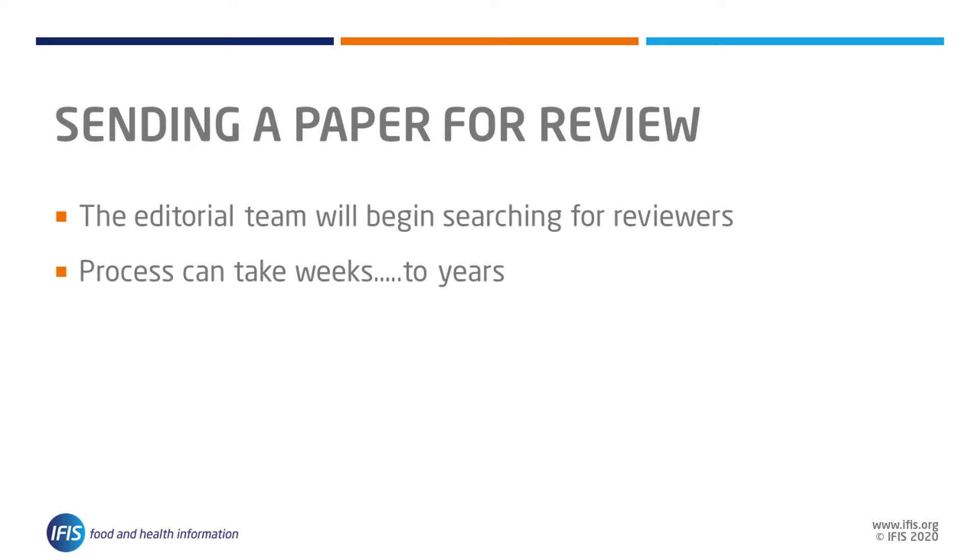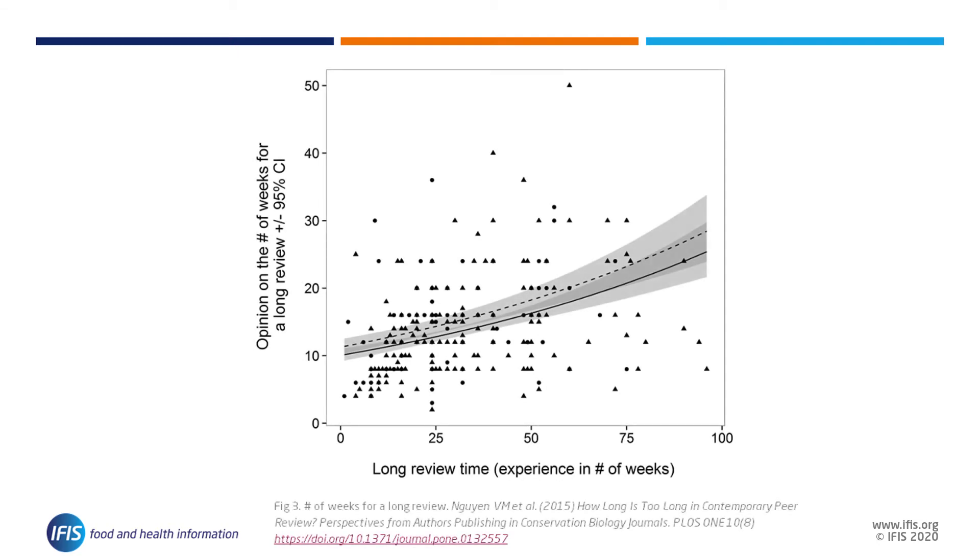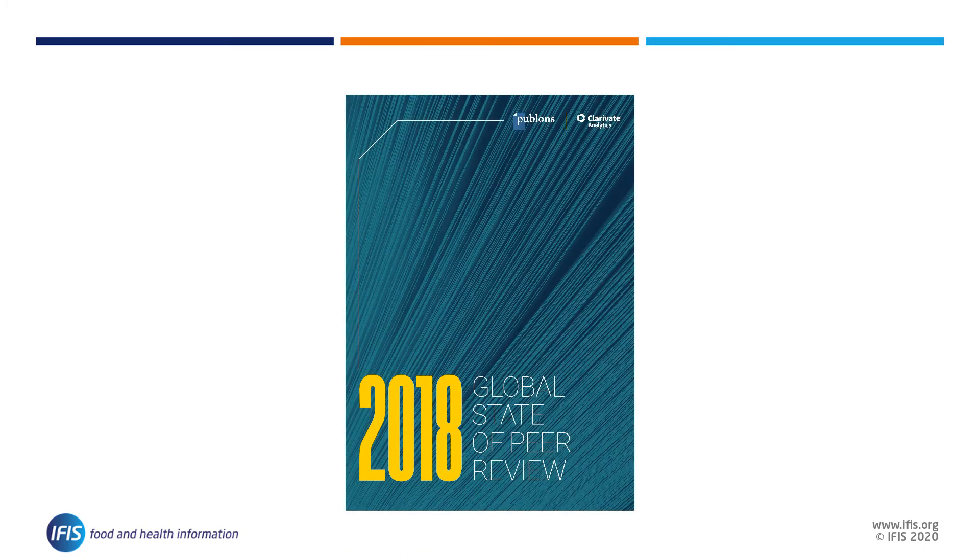Once you pass the initial screening, a member of the editorial team will begin searching for reviewers to provide feedback on your work. In some instances this process takes only a few weeks, but sometimes it can be a long and frustrating procedure that can take over a year. It is not an easy task to find two or three subject area experts with enough free time to review a paper.